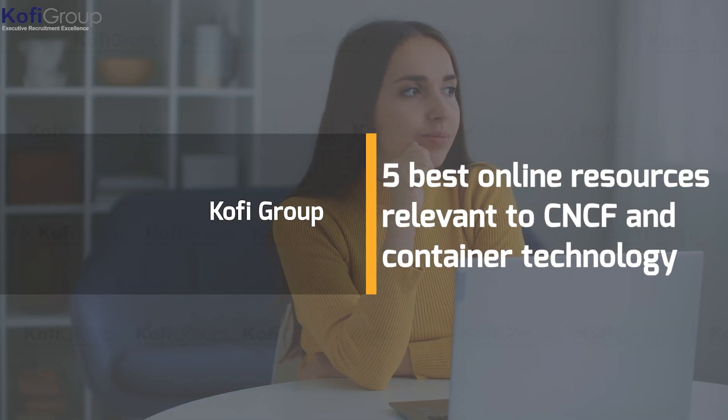Congratulations, you've made it to the bonus content! As a special reward, here are some of the best CNCF resources so you can learn more about this exciting technology — probably the five best online resources relevant to CNCF and container technology in general. Whether you're a relative novice or someone who has been around the block a few times, you'll benefit greatly from learning about CNCF. Head down to the description for links to the courses.